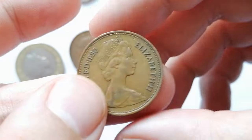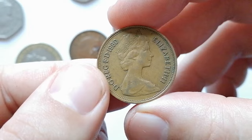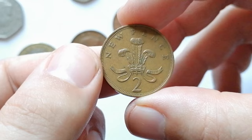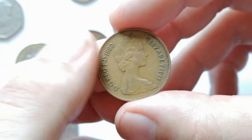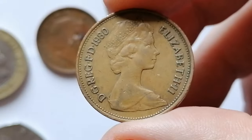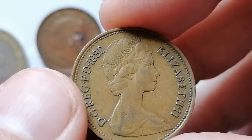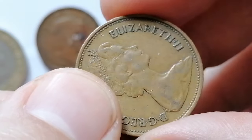Here is a 1980 2 new pence from the United Kingdom. This specimen is in circulated, extremely fine condition with light tarnished spots around the lettering. The 1980 new 2 pence is part of the British decimal coinage system. The obverse features the second portrait of Queen Elizabeth II.